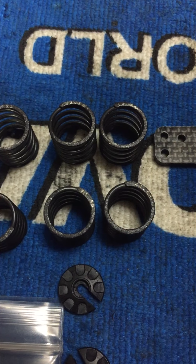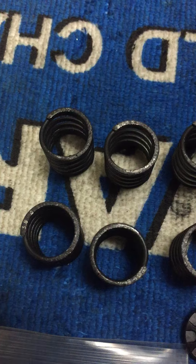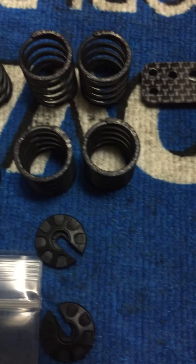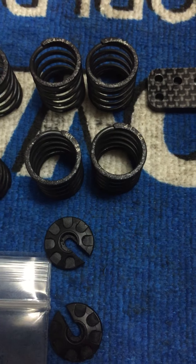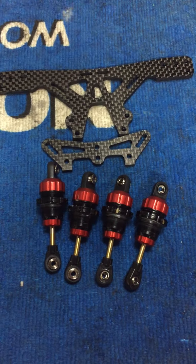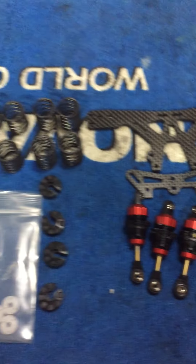You get two sets of 3.4 shocks, one set of 3.8 shocks, and one set of 4.1 shocks. I'm doing this video just so you can see the condition of these. Again, two race weekends. Good luck bidding.